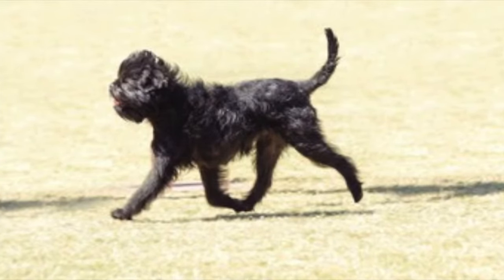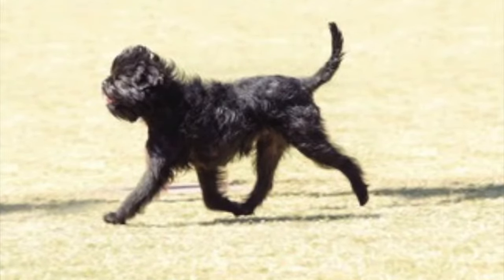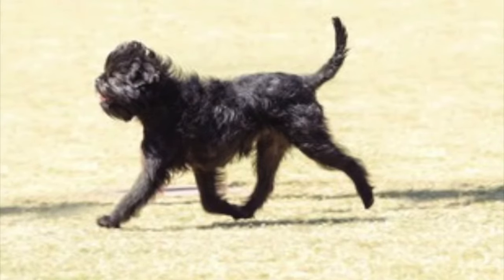Today the breed enjoys the status of devoted companion dog for those looking for a breed that is not needy and easy to care for, with a coat that is widely considered to be hypoallergenic and minimal shedding.